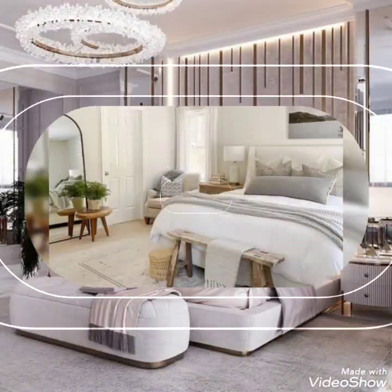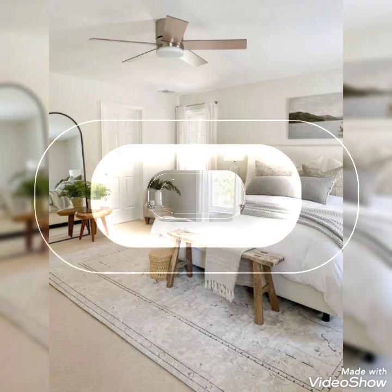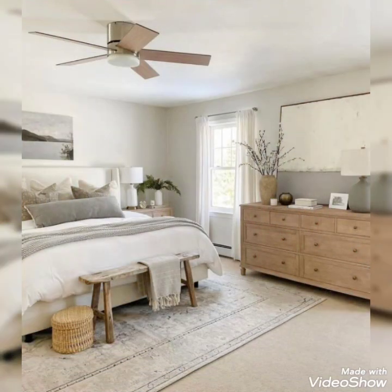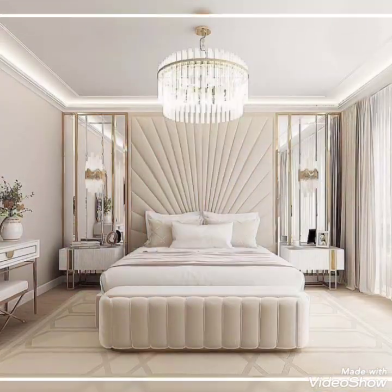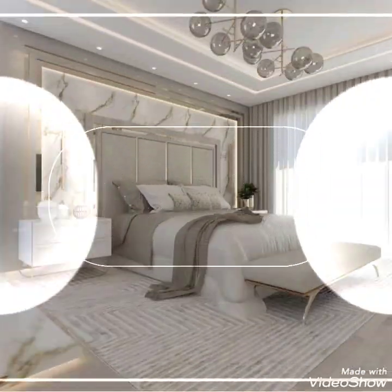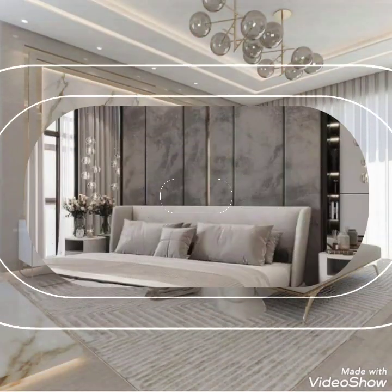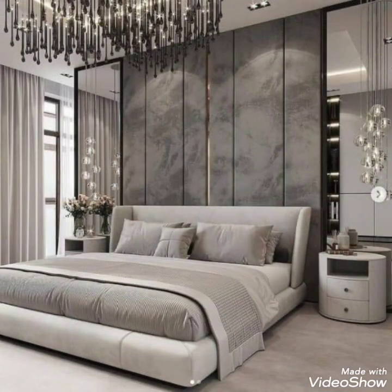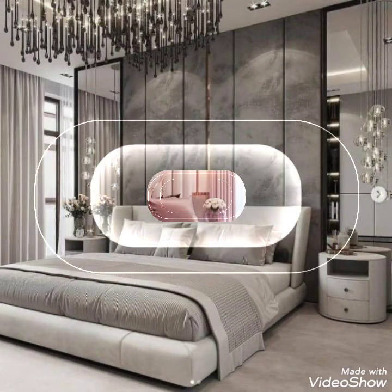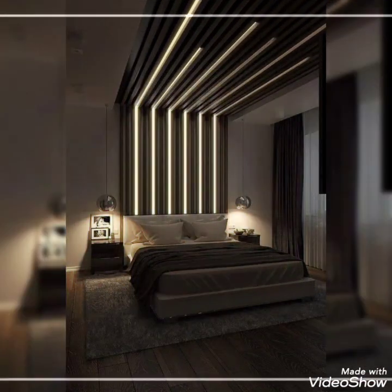Hello, hi, assalamualaikum viewers! This is DecoLive signing in once again with beautiful and amazing interior videos of master bedrooms. These are wonderful ideas, so watch the video till the end and enjoy. If you like the ideas, don't forget to press the thumbs up button. Let's begin with the video — viewers, welcome back to the channel.